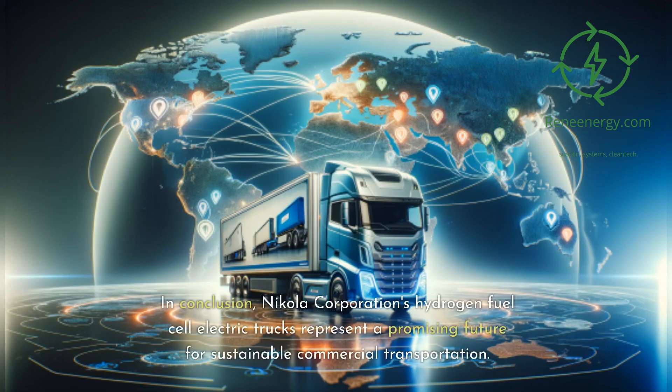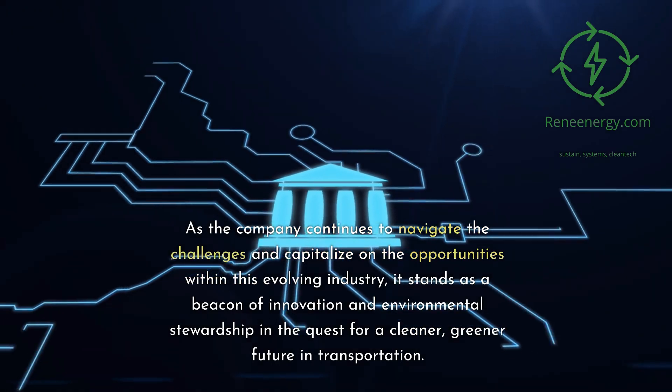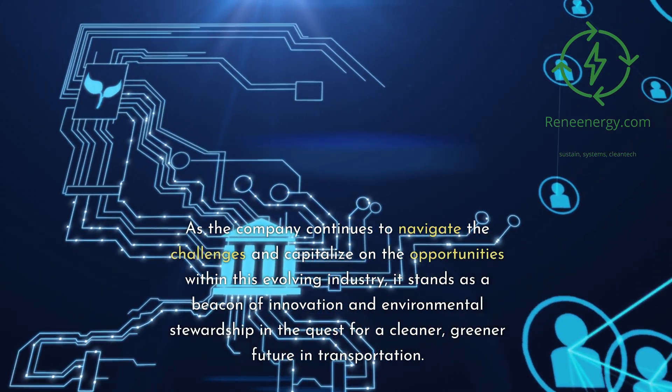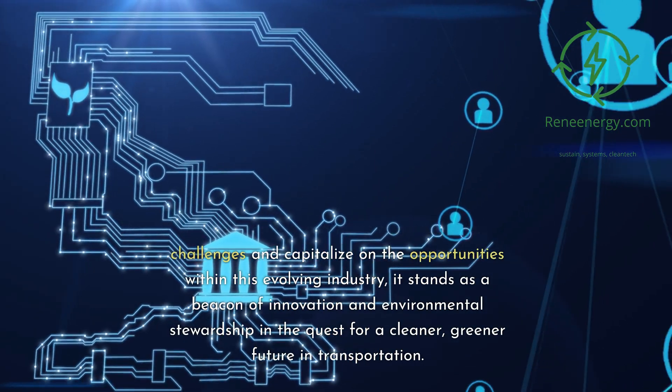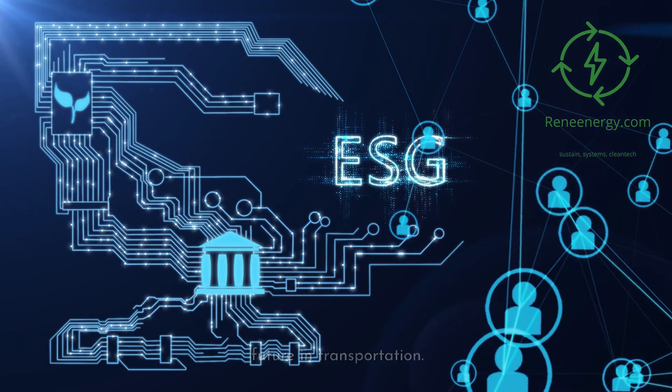In conclusion, Nikola Corporation's hydrogen fuel cell electric trucks represent a promising future for sustainable commercial transportation. As the company continues to navigate the challenges and capitalize on the opportunities within this evolving industry, it stands as a beacon of innovation and environmental stewardship in the quest for a cleaner, greener future in transportation.